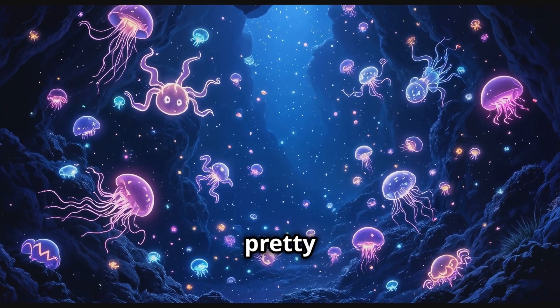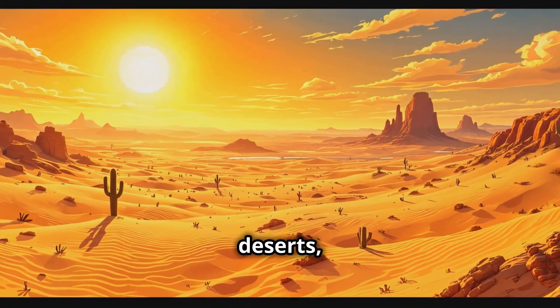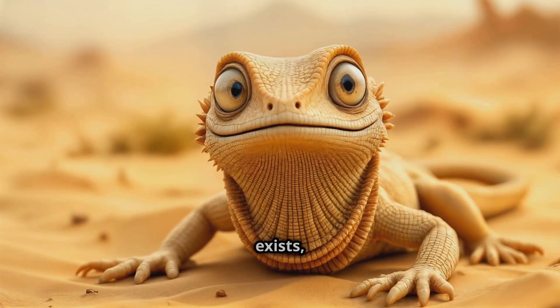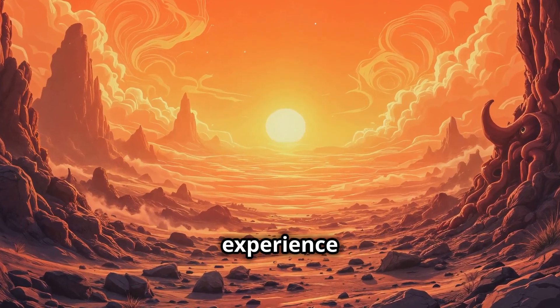Life on Earth has evolved in some pretty wild ways. From the deepest ocean trenches to the driest deserts, life here adapts to the harshest conditions. So it's possible that alien life, if it exists, has adapted to completely different environments than what we experience on Earth.